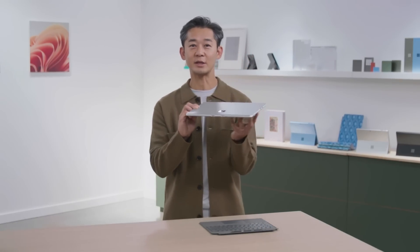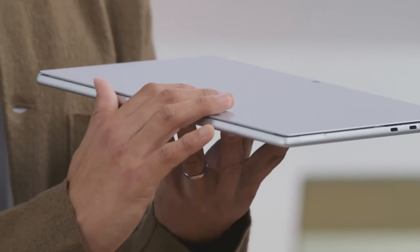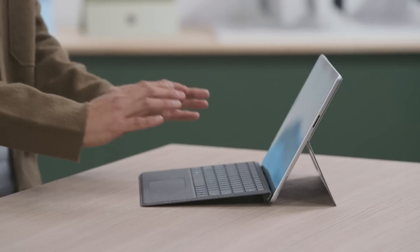Every single part of Surface Pro 9 is meticulously crafted with highest grade aluminum to achieve beautiful anodized colors. And when you click on the keyboard, it transforms into an incredible laptop with precisely tuned backlit keys and precision trackpad — you can work from anywhere.